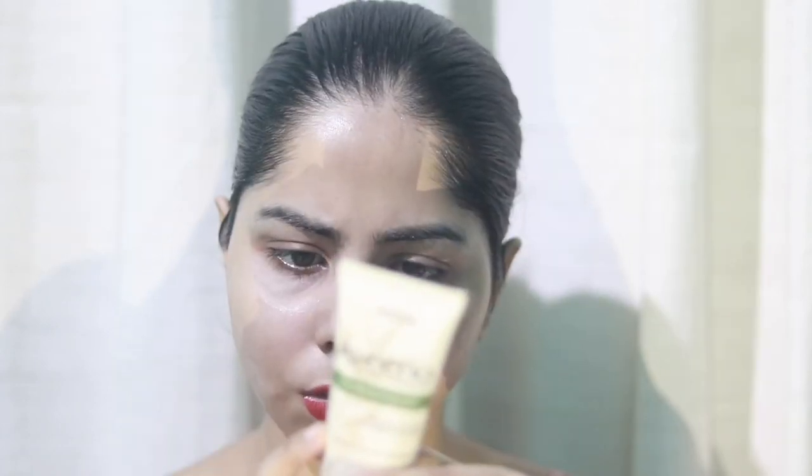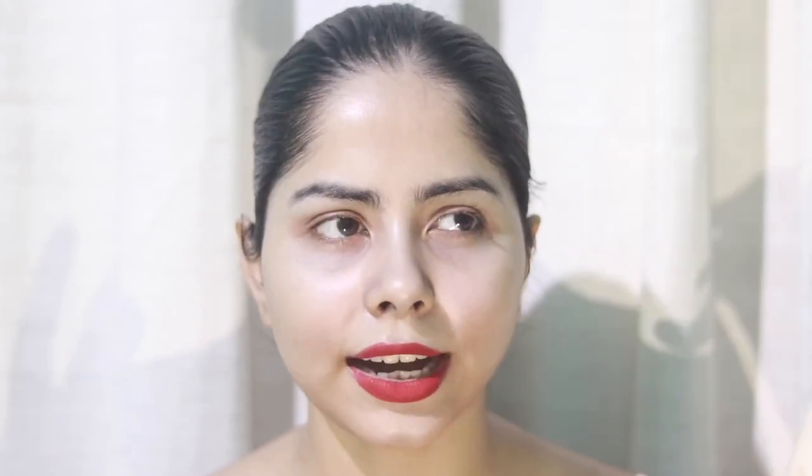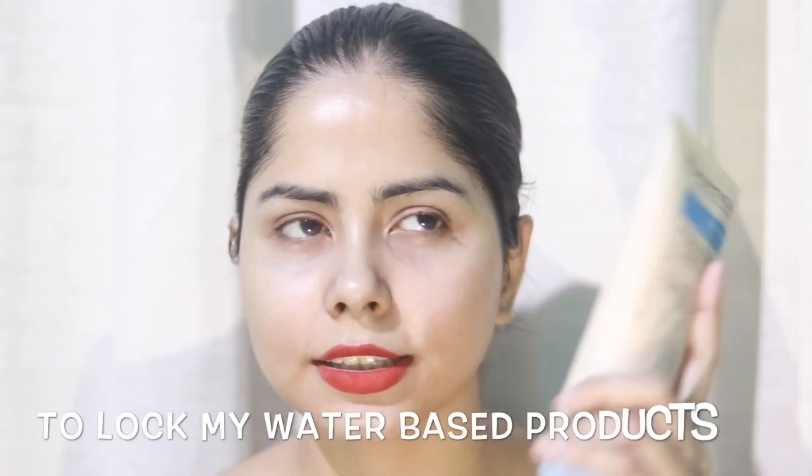Dermixa has ceramides, but the Aveeno Daily Moisturizing Lotion doesn't. The Dermixa cream also has oat extract, oat oil, and oat flour, while the Aveeno just has oat flour. Both creams contain silicone, so if you don't like silicones in your skincare, these won't be for you. For people with oily skin, I don't think it's a great idea especially during summer, though maybe during winter.